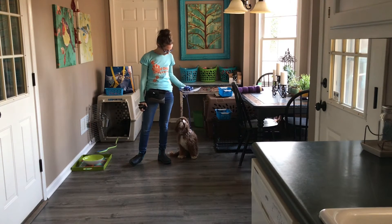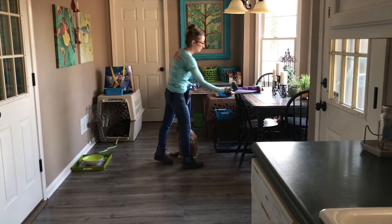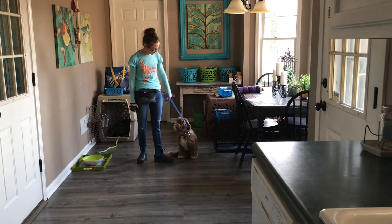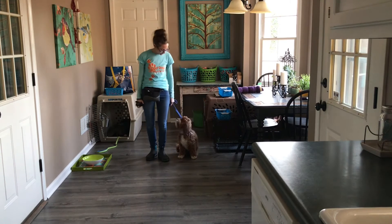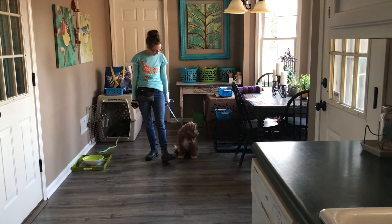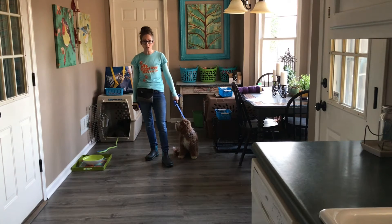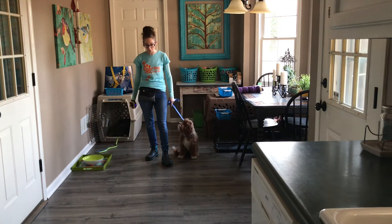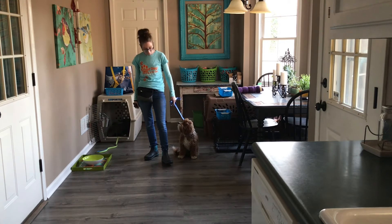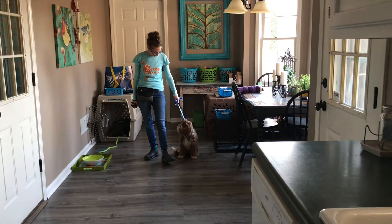We're going to work on all of this. We'll start as we always do with basic obedience — the basic commands: sit, down, come when called, and walking nicely on the leash. He's quite a puller on the leash. This little guy, who's not very big, is pretty strong when he's on the leash and just goes for it.